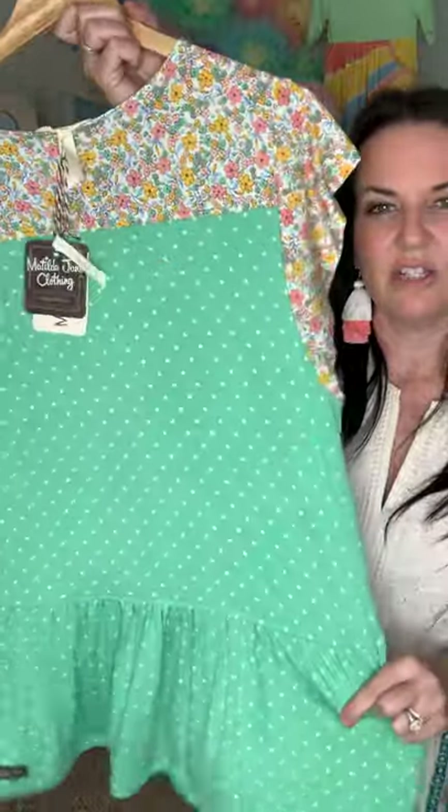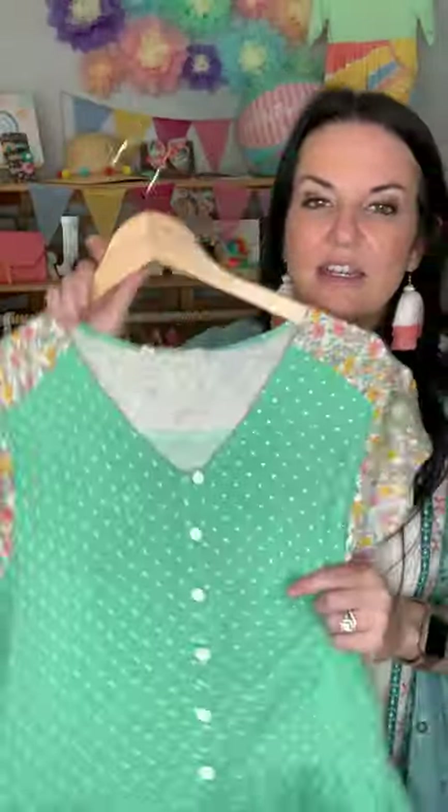This would be the top for you — soft, stretchy, thin, perfect for spring and summer. It's the Free to Be top and it comes in extra small to double XL.